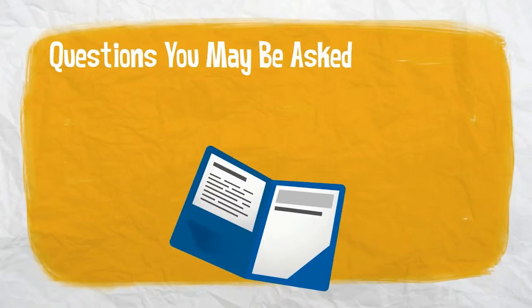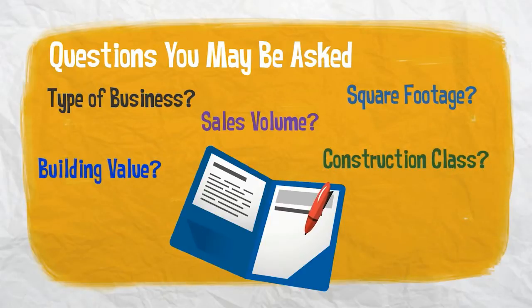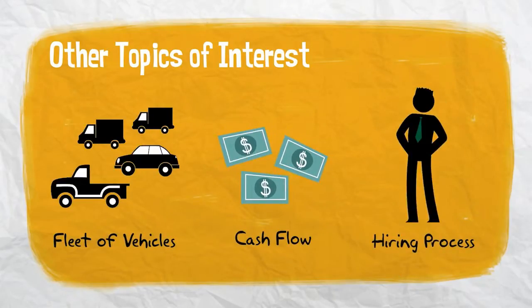Your consultant may ask a variety of questions: What type of business is this? What's your sales volume? What is the square footage of the building? What's the construction class and building value? They may also ask to inspect your fleet of vehicles, how you handle cash flow, or even analyze your hiring process.